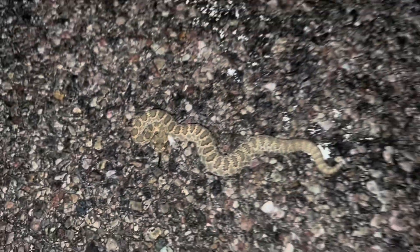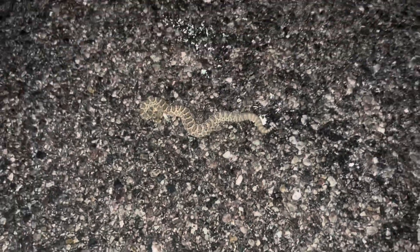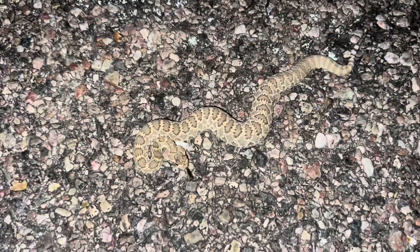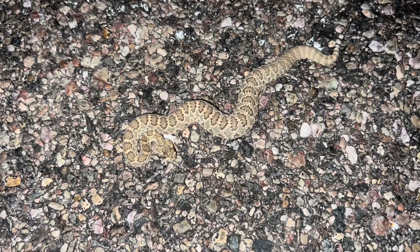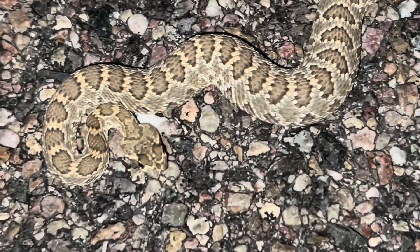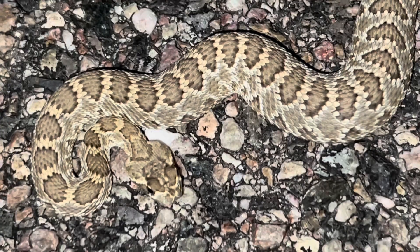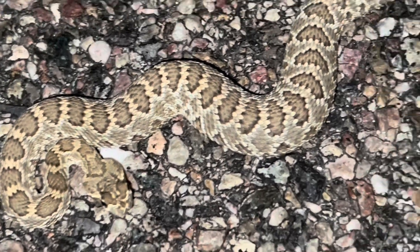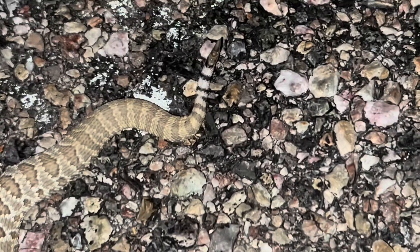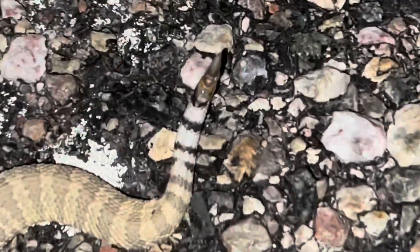These guys are born right out of the mother - they don't come out of eggs. They are equipped with venom immediately. Here's my hand for scale. Their venom might not be as potent because they're not eating mammals yet, but this is a snake you just don't want to mess with. Look at his markings - no matter how small he is, he looks like a full adult. His markings are the same, his pattern's the same. Look at his tiny, tiny rattle.